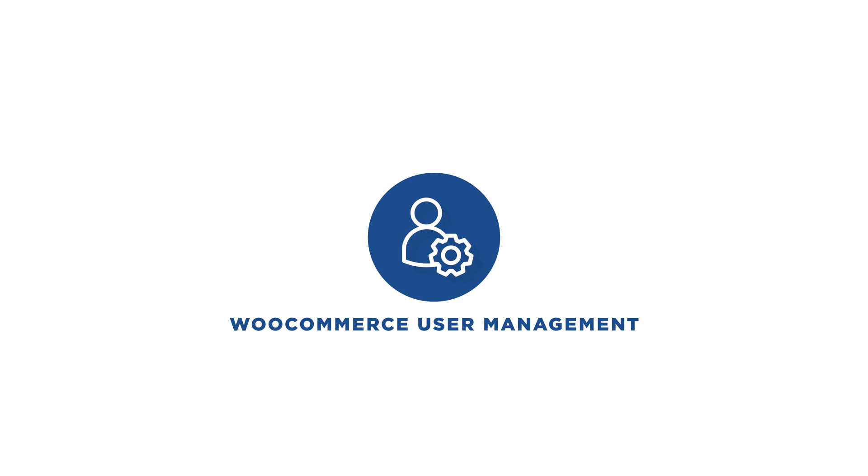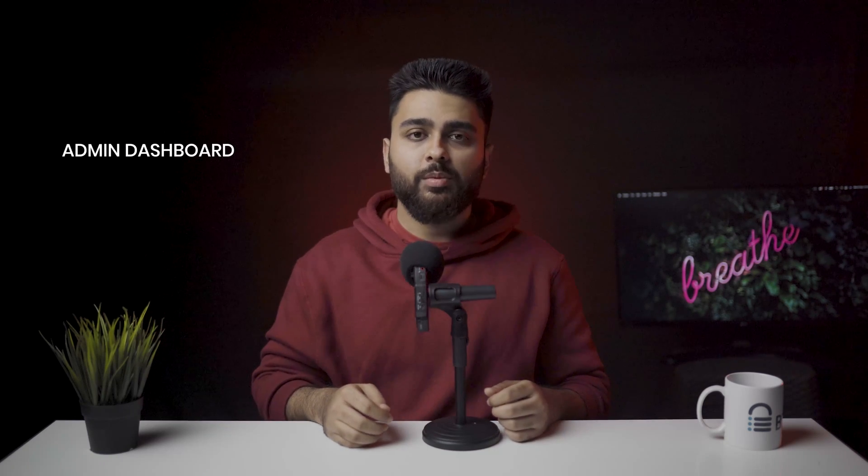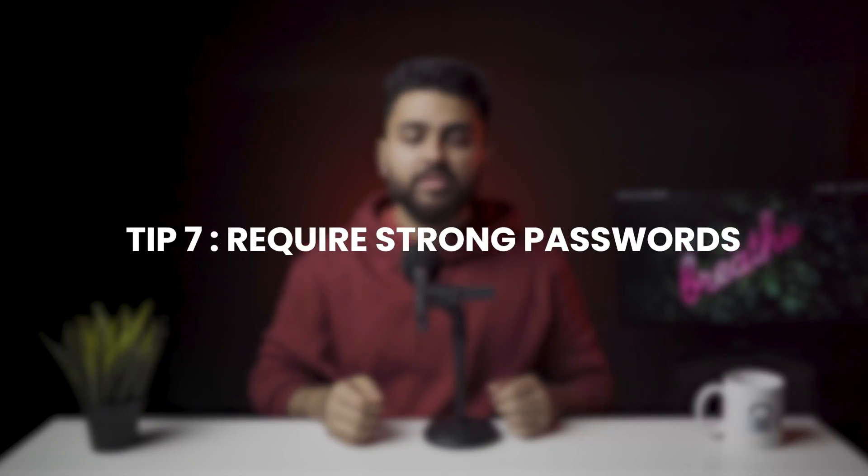Chapter 3: WooCommerce user management. There are a few steps you should take to secure your website from the admin dashboard as well. The tips in this section are actually non-negotiable from a security perspective. We recommend that you implement all of them.